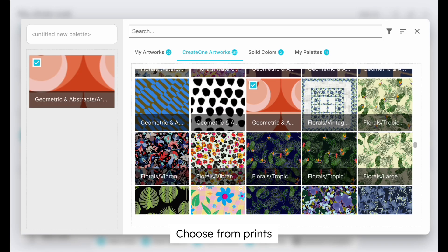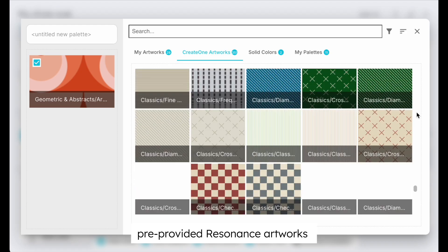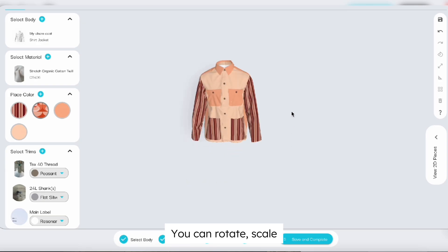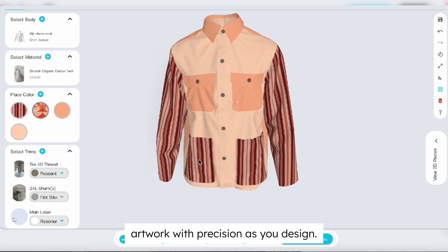Then, add your artwork. Choose from prints, solid colors, pre-provided resonance artworks, or upload your own. You can rotate, scale, zoom, and place artwork with precision as you design.